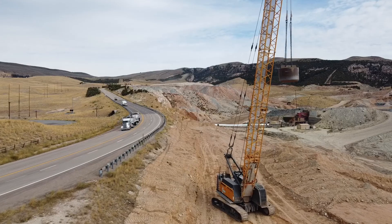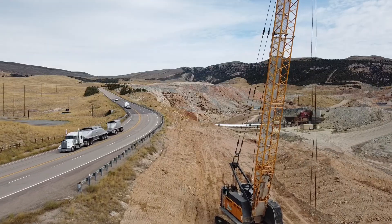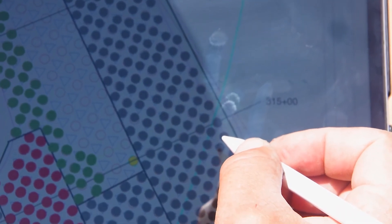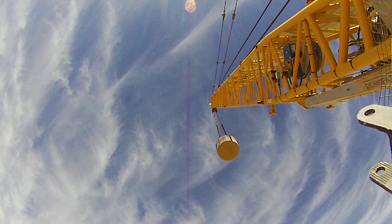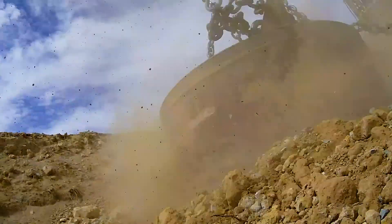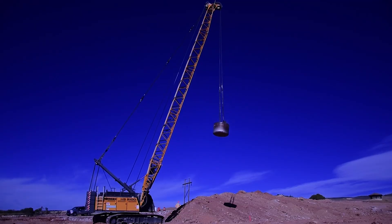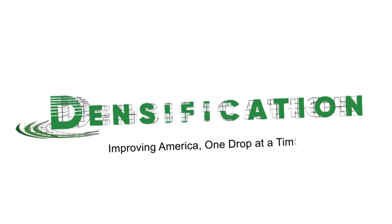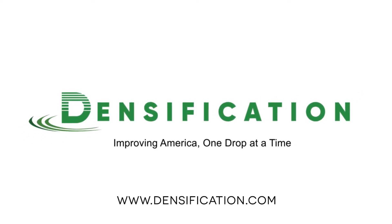At Densification Incorporated, we've been doing this kind of work since 1993. Specializing in dynamic compaction, we've handled over 1,000 projects across the United States and beyond. Our mission has always been to provide developers and property owners with a cost-effective solution for improving ground conditions. With decades of experience under our belt, we're proud to be industry leaders in dynamic compaction.